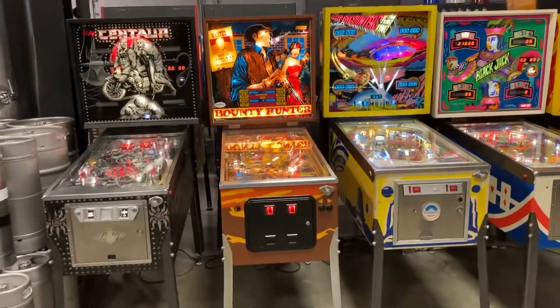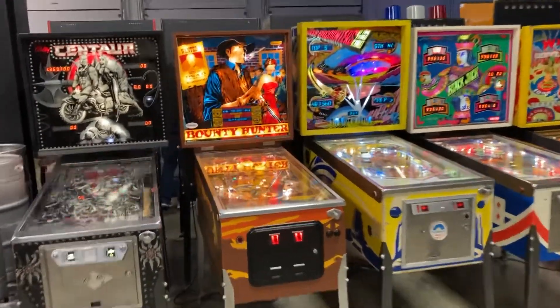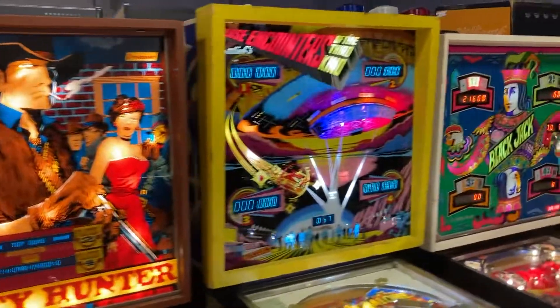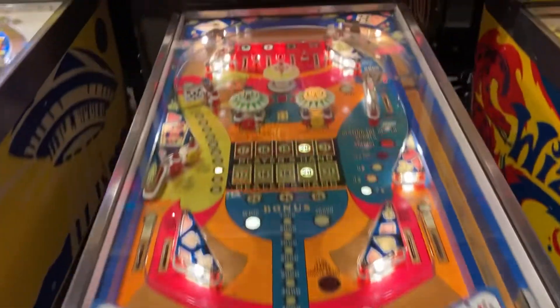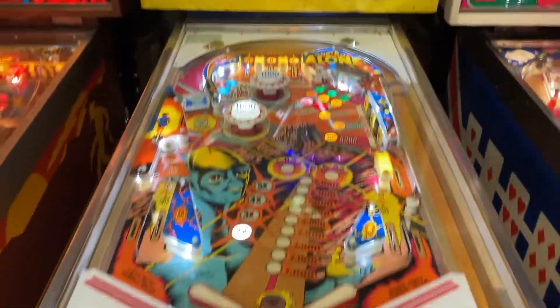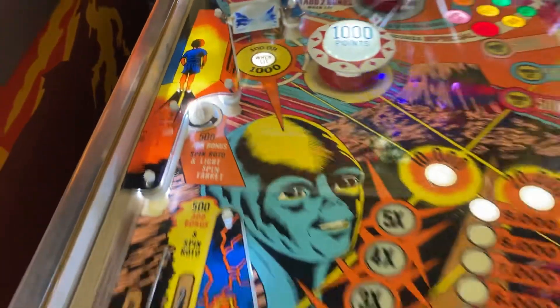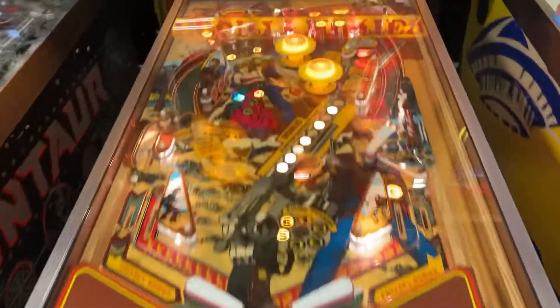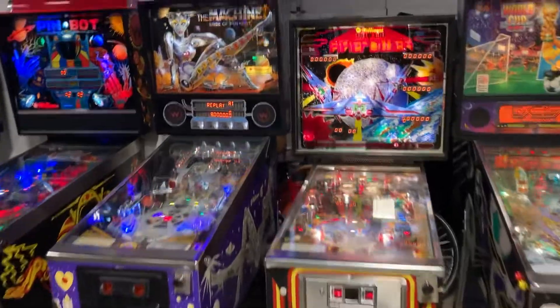Last but not least, these are the games in tomorrow's block — the ones you see here in this row, and over here, these are also in tomorrow's block.